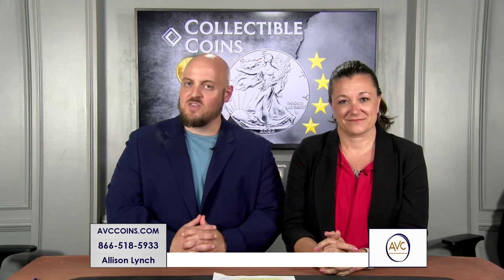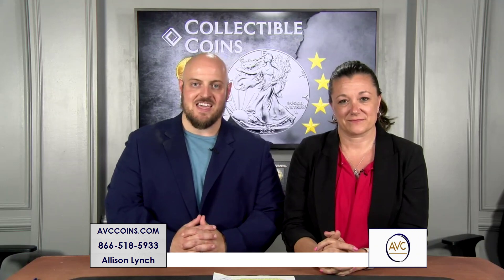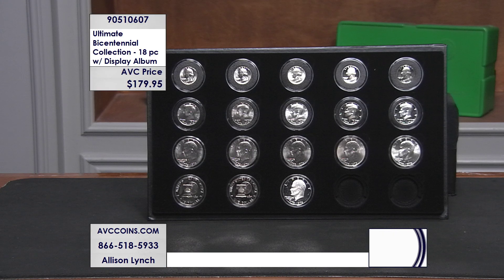2026, just a few years away, is going to be the 250th anniversary of our nation's independence from the King of England. We know the U.S. Mint is going to release a few special issue designs to commemorate such an iconic anniversary, and those coins are going to be some of the most sought-after releases in years — because the Mint did something similar back in 1976 for the bicentennial of our nation's birth.